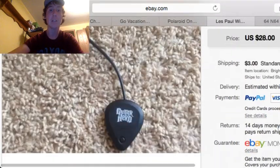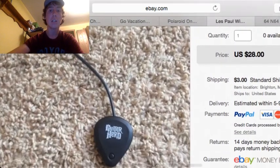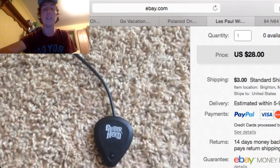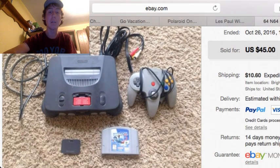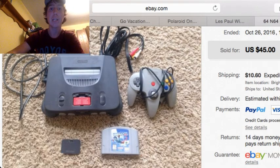We got two more things left. Another dongle — a Les Paul Wireless Guitar Hero dongle. This one sold for $28 plus $3 shipping, and I paid $2 at the same garage sale as the other one. And we also got this Nintendo 64 console lot with one game, a controller, the expansion pack, and the cords. It sold for $45 plus $10.60 shipping.